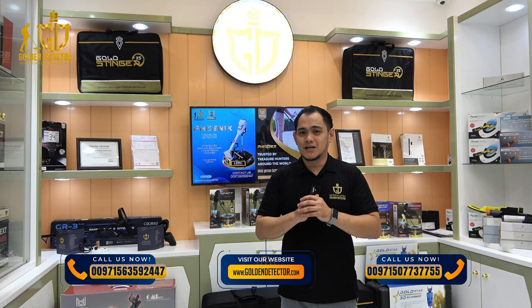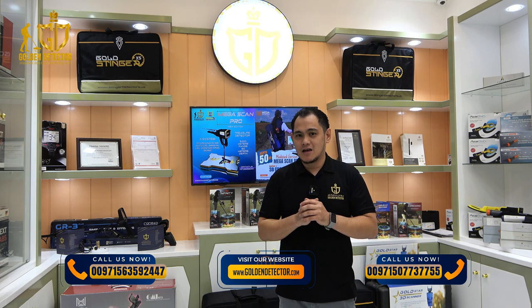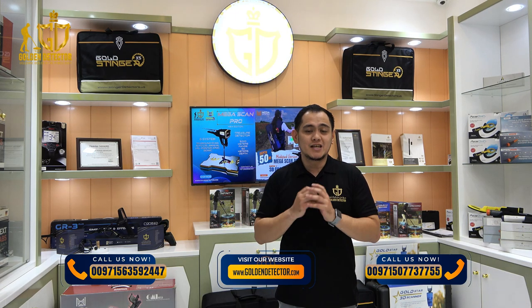Hello everyone, welcome back to our YouTube channel. I'm from Golden Detector Company in Abu Dhabi, United Arab Emirates. Today we're diving into an interesting topic: choosing the correct detector for your needs.